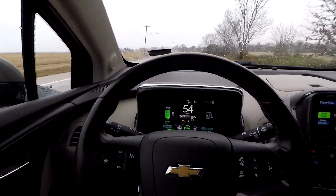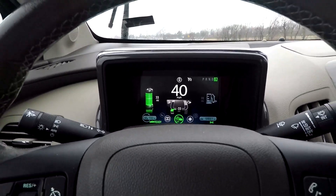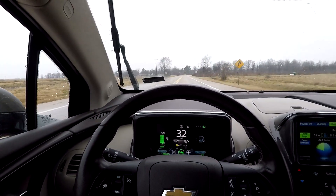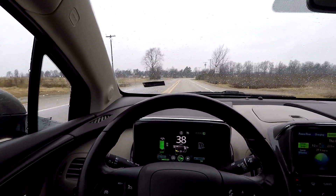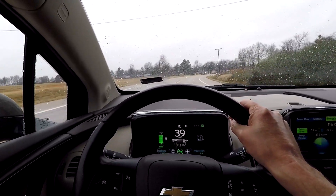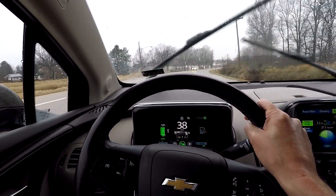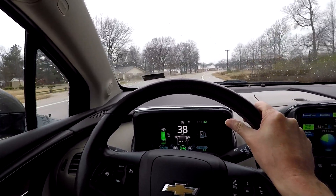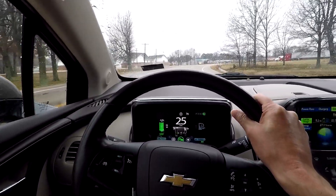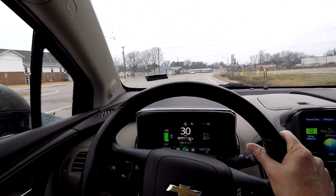Here we go - I just chopped the accelerator. Look at that: negative 2, negative 12, negative 36 - putting a lot of energy back in the battery, look how fast it's slowing down. That's why brake pads last much much longer in electric cars than in gas cars - because you don't use the friction brakes that often if you drive it right. Even in D mode, regular drive, it still uses regenerative braking, just not as heavy as L mode.